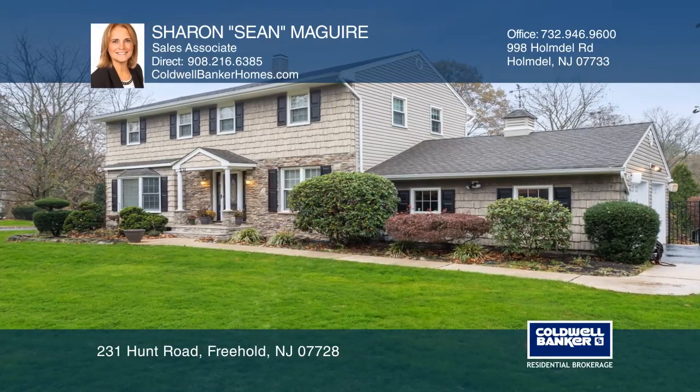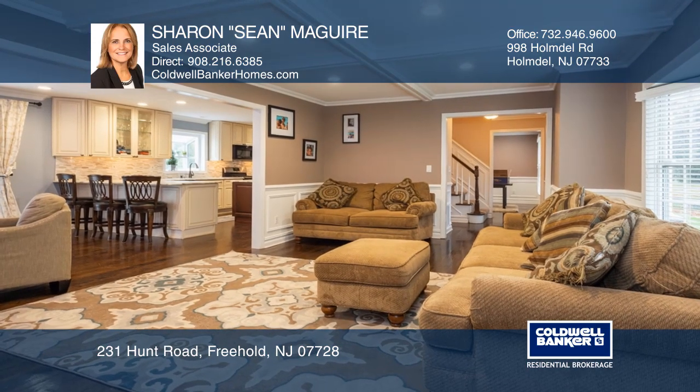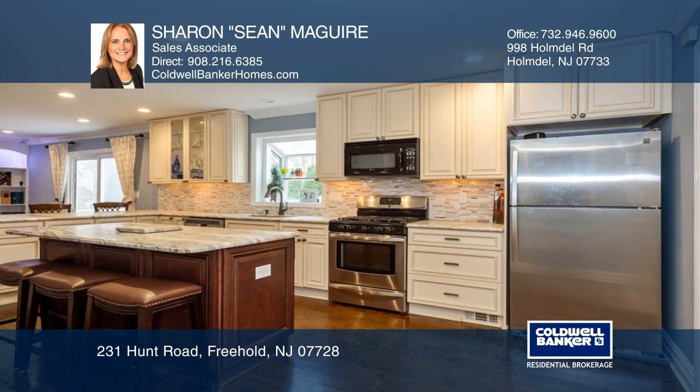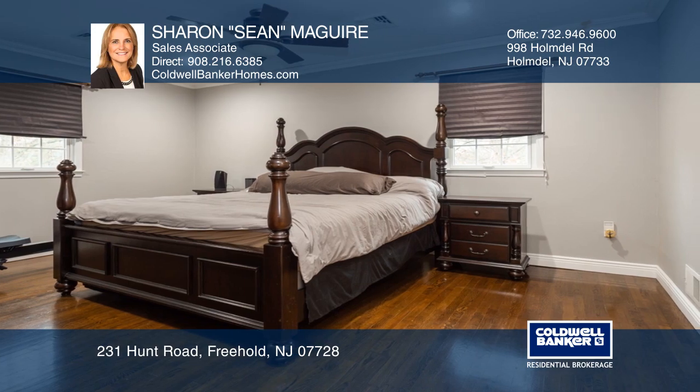This beautifully renovated four-bedroom, two-and-a-half bath colonial features tons of upgrades. The kitchen is a chef's delight with a granite center island and breakfast counter. The master bedroom is spacious with a walk-in closet and an updated bath with a stall shower.